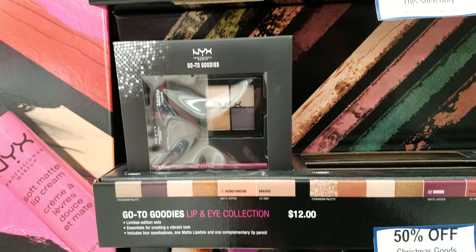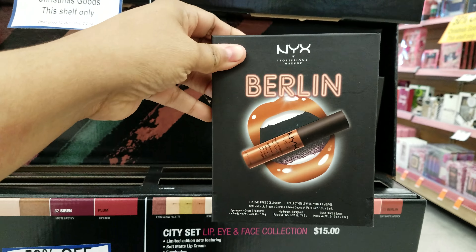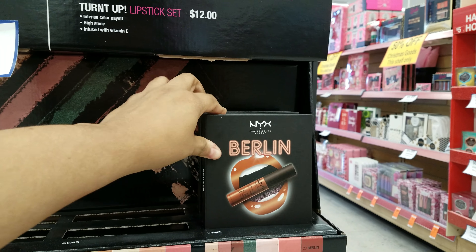That is going to be $12, 50% off. Here is Berlin right here, 50% off. It looks like there is only Berlin left. So Berlin.